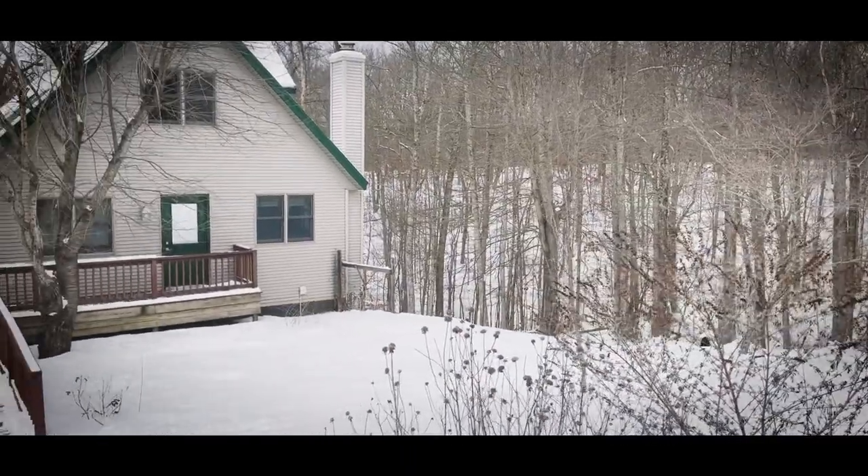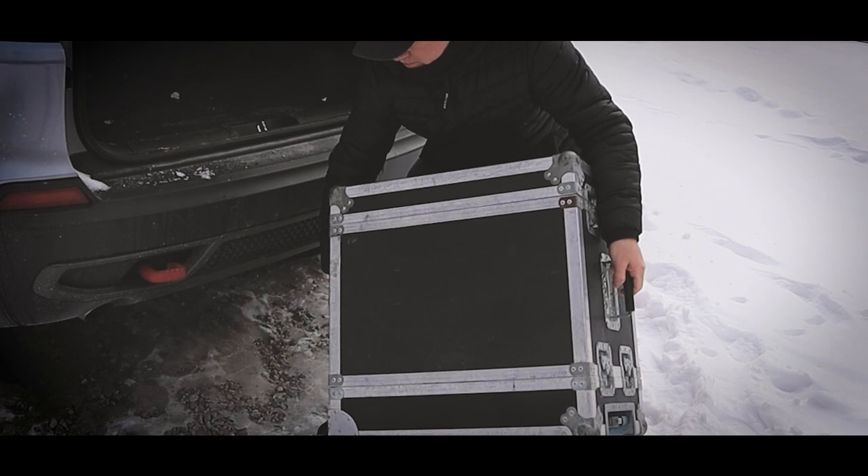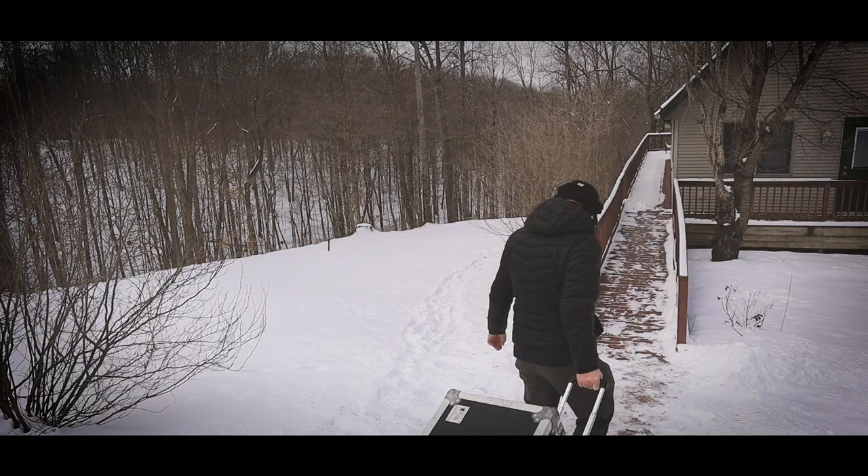My wife and I are on vacation. That doesn't mean I can take time off. I thought this would be a perfect time to share what I think is the ultimate travel rig for composing.